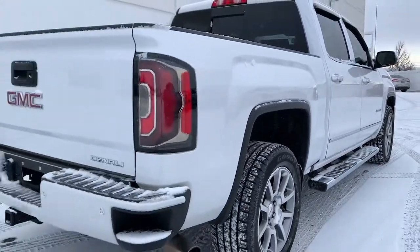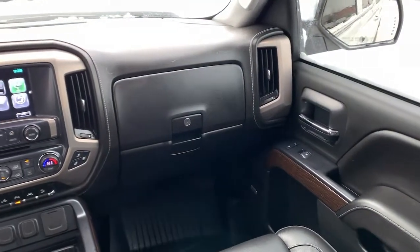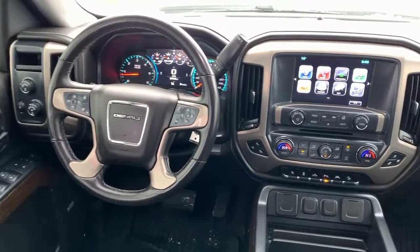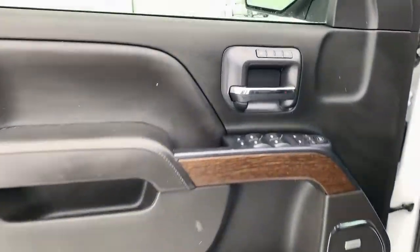These are just some of the great options this vehicle comes with: sun/moonroof, navigation system, steering wheel audio controls, electronic stability control, seat memory, trip computer, bucket seats, power windows, four-wheel disc brakes, and power steering.